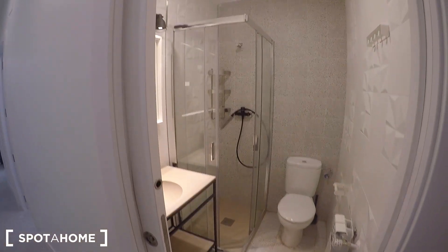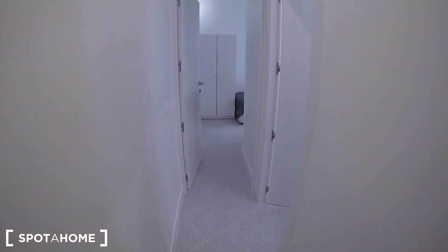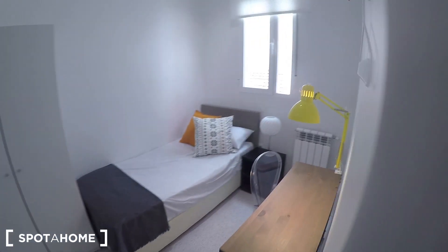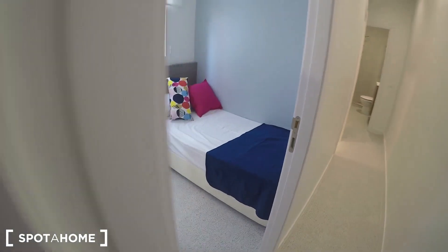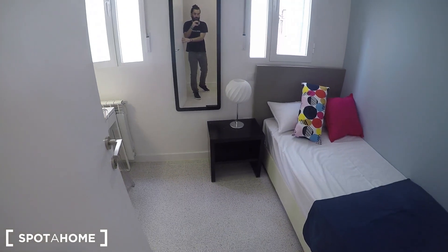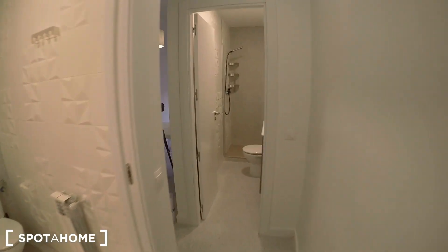Right here we have bathroom number two. We're still in this part of the house, and if we go to the interior part we will find bedroom three, which is interior but really luminous — you get views to an interior patio. And this would be bedroom number four, also interior, but with two large windows. Let's go in order and take a closer look.